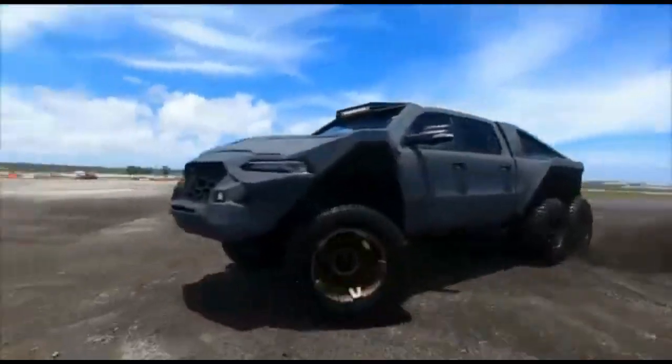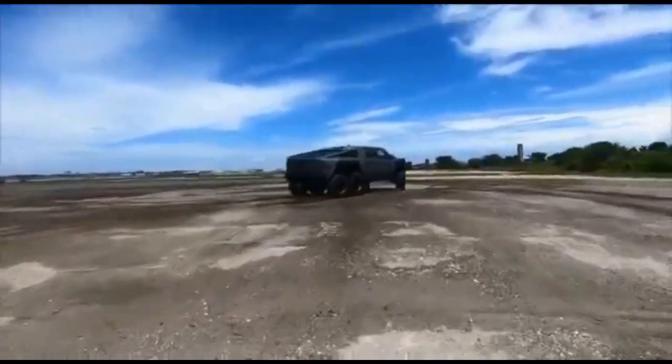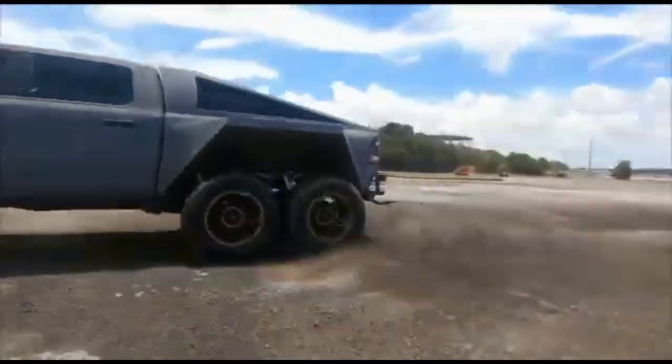It also has a 9,072-kilogram towing capacity, 40-inch tires, independent front suspension, and more.